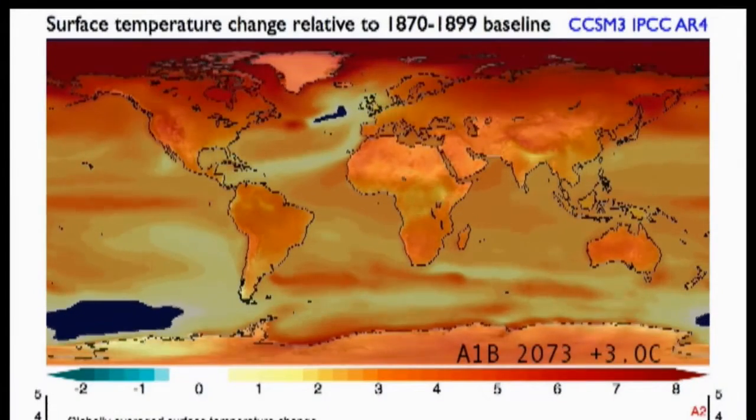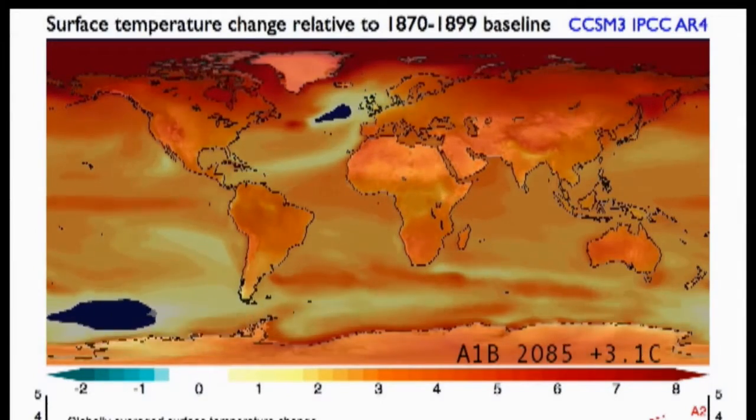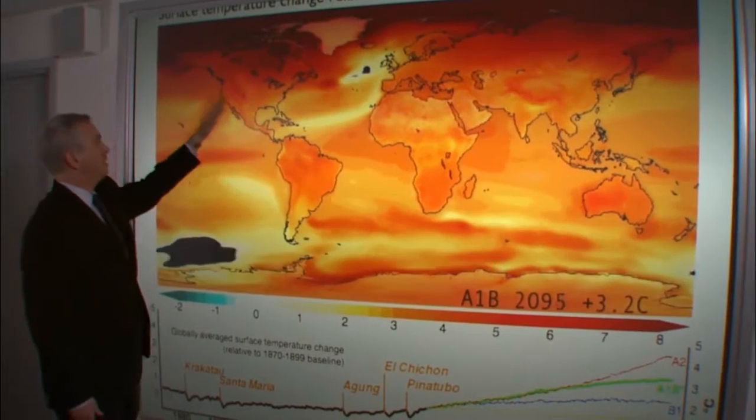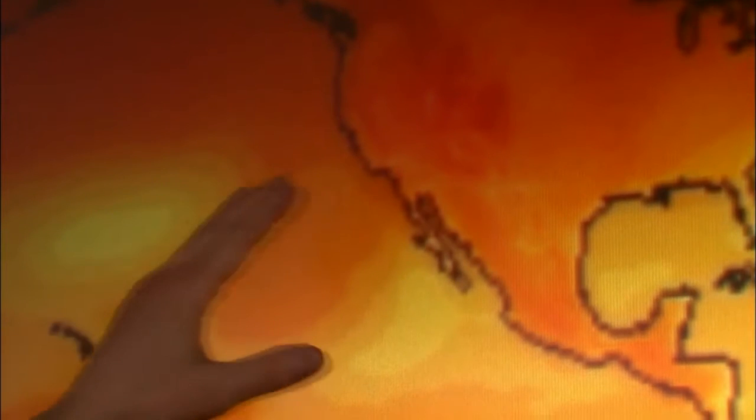The simulation that we're seeing on the map is a middle-of-the-road pathway. Even in this middle-of-the-road pathway, the whole globe gets hotter. Look at how warm California has gotten — four or five degrees hotter than our historical climate.